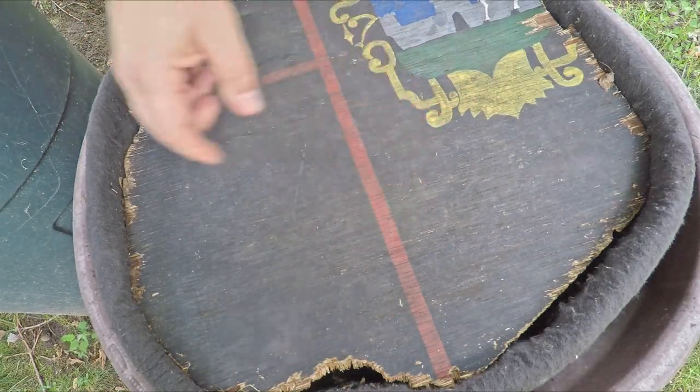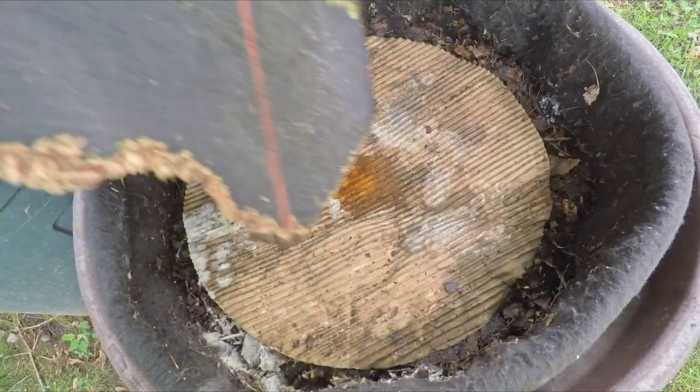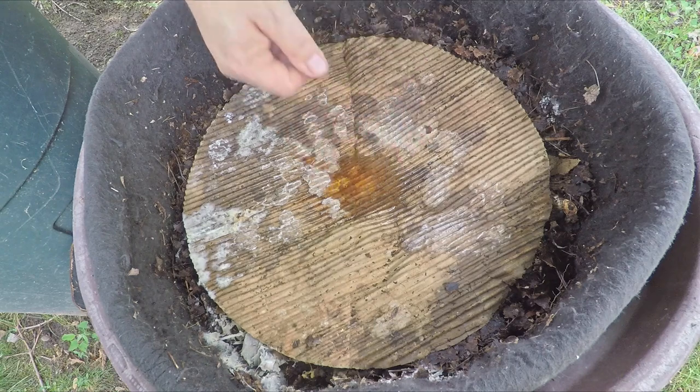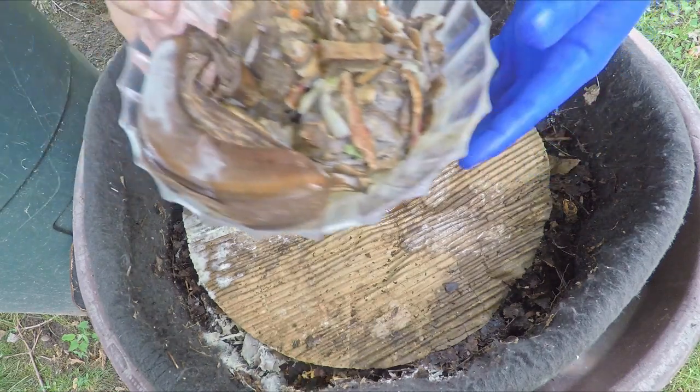Hi everyone, welcome. I'm out here in my yard preparing to feed my outdoor worm bin. We've just come off of a number of days of pretty heavy rain. Today it's quite nice — sunshine and everything — but you can see some of the remnants of the rain, including a little puddle here in this cardboard.